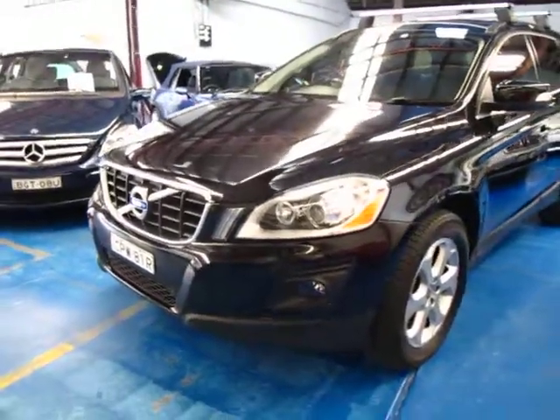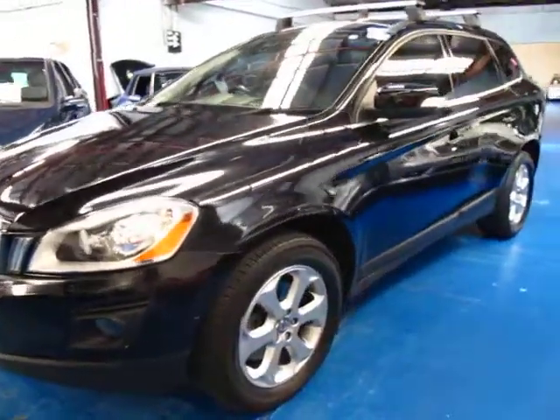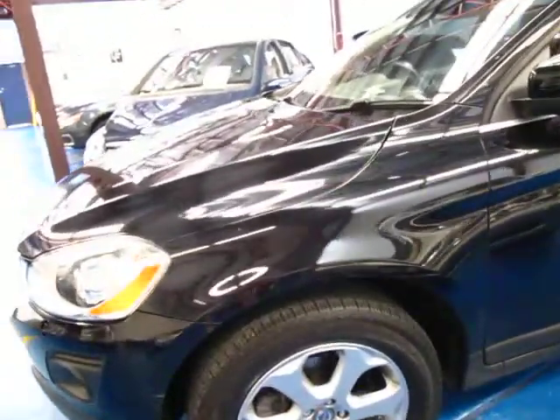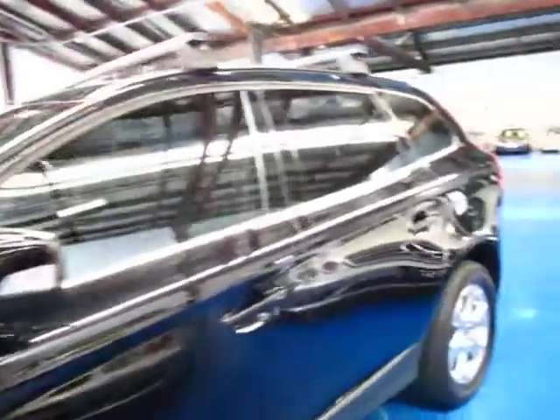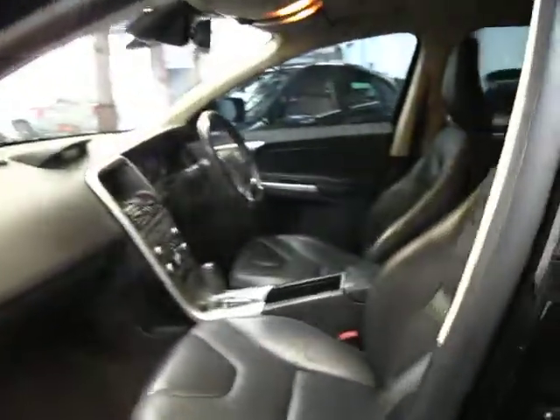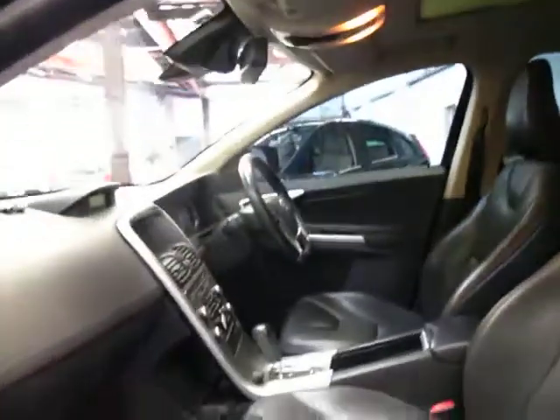G'day ladies and gentlemen, it's Richard here from the Old-Timer Car Centre down in Marrickville, New South Wales. Today we're really proud to offer a very late model 2009 Volvo XC60. This is the new shape that only just came out in 2009, so this was the first of this era.